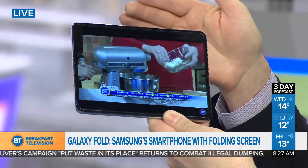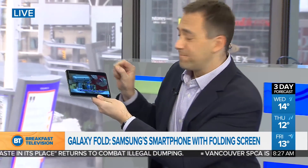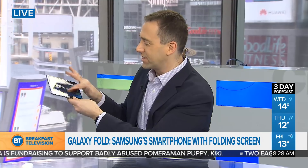What's the size of the screen there? 7.3 inches on the inside. I've had it for about 24 hours and I've got to say it's been a very interesting and neat experience. When I've been showing it around to people here in the Toronto studio, that's the first thing everyone says — neat. That's how everyone describes it: a really interesting device.